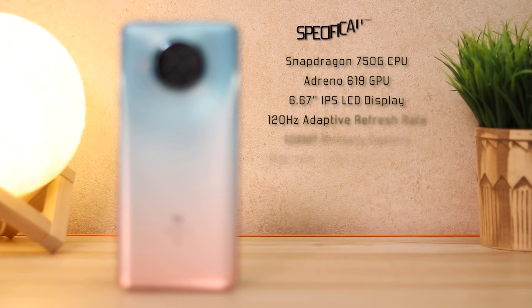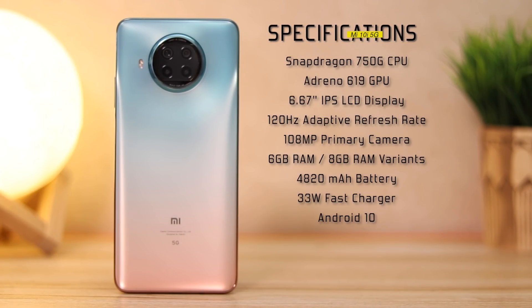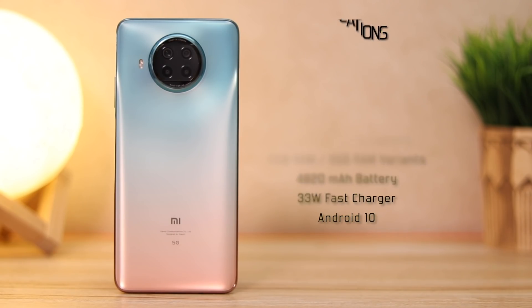I'll share everything about it — from its build, design, display, camera, battery, and above all, the experience. Here's a quick glance at the specifications: Snapdragon 750G CPU, Adreno 619 GPU, 6.67-inch IPS LCD display, 120Hz adaptive refresh rate, 108 megapixel primary camera, 6GB and 8GB RAM variants, 4820mAh battery, 33-watt fast charger in the box, running Android 10.